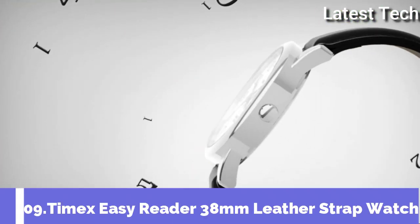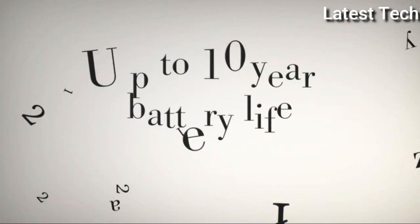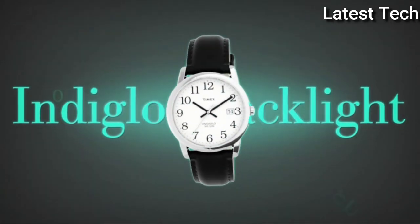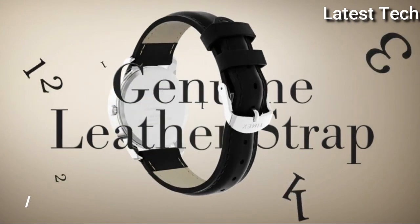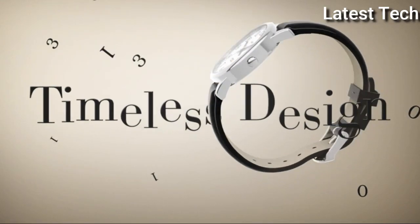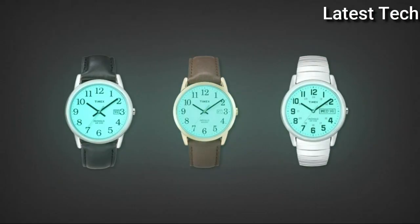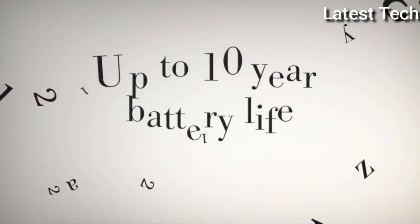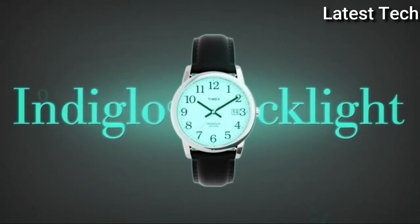Top 9: Timex Easy Reader 38mm Leather Strap Watch. Adjustable black 20mm genuine leather strap, fits up to 8 inch wrist circumference. White easy-to-read dial with date window at 3 o'clock, full Arabic numerals, silver tone 38mm brass case with mineral glass crystal. Display type: analog. Case material: brass. Case diameter: 38mm, case thickness: 9mm. Band material: leather. Bezel function: stationary calendar date. Special features include a seconds hand, water resistant, luminous. Item weight: 1.6 ounces. Movement: quartz. Water resistant depth: 30m.